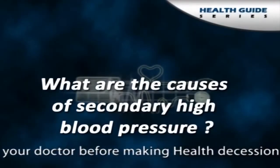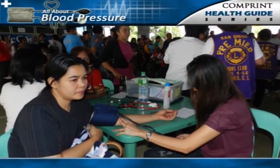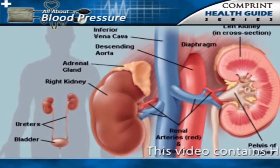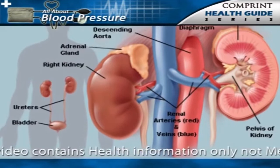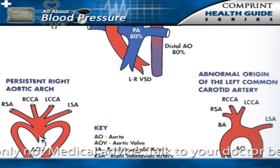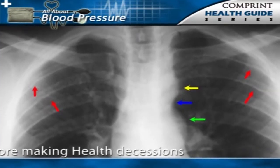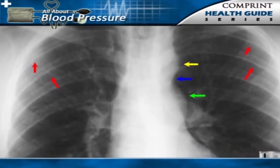What are the causes of secondary high blood pressure? As mentioned previously, 5% of people with hypertension have secondary hypertension. This means that the hypertension in these individuals is caused by a specific disorder of a particular organ or blood vessel such as the kidney, adrenal gland, or aortic artery. Three types of secondary high blood pressure are discussed below: renal kidney hypertension, and coarctation of the aorta.